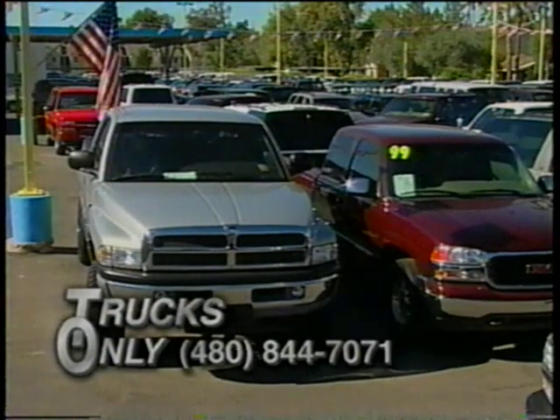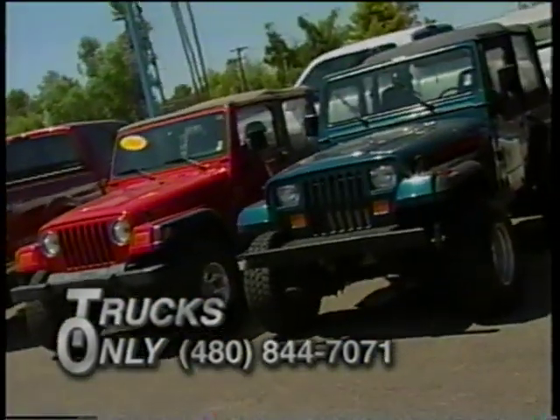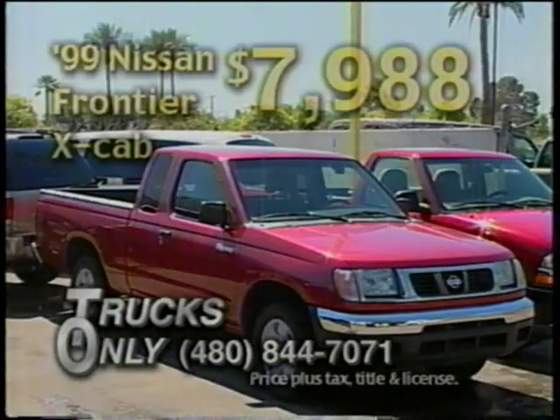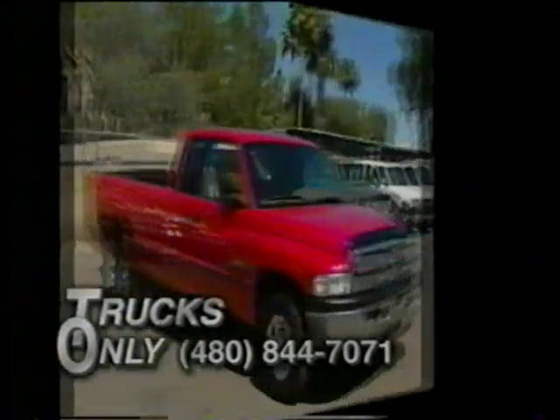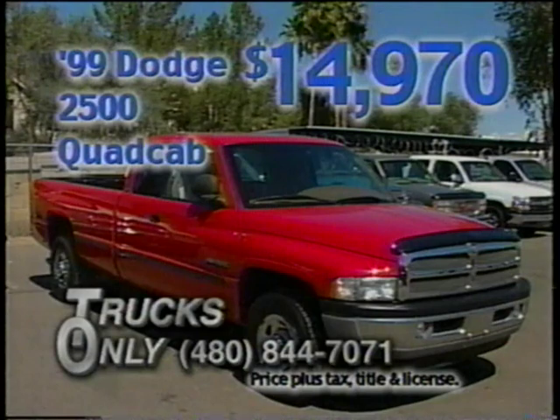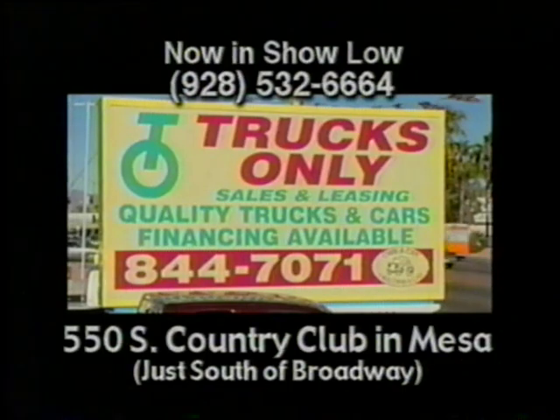Trucks Only, the Valley's largest truck dealer, also has the absolute lowest prices on high quality resale cars, trucks, minivans, and SUVs. Look at this: a 1999 Nissan Frontier Extended Cab XE with an automatic transmission, bed liner, and alloy wheels. Or how about a 1999 Dodge 2500 quad cab, fully loaded with the SLT package, powered by a Cummins Turbo Diesel, sale priced at only $14,970. Hundreds more to choose from, only at Trucks Only in Mesa and now in Show Low.